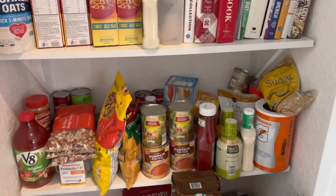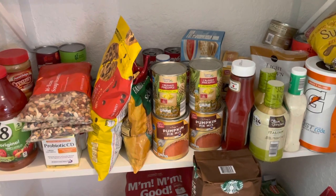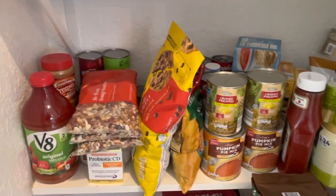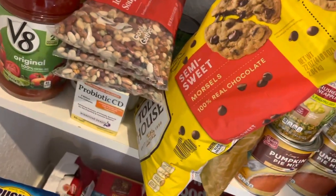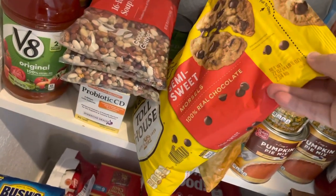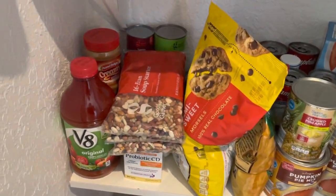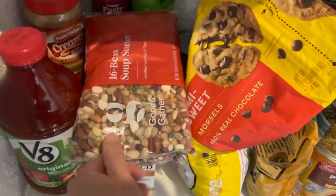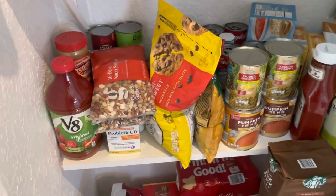And then down here we have some condiments. I'm starting to get things together for the holidays. So I got some crushed pineapple, the pumpkin pie mix. Look at this mondo bag of chocolate chip morsels I got from Sam's Club — it is massive, four pounds, and it was like $8 and some change. I got a number of bags of 16-bean soup starter mix from Target, and I want to probably get some more of those to stock up. Some peanut butter and tomato products back there.